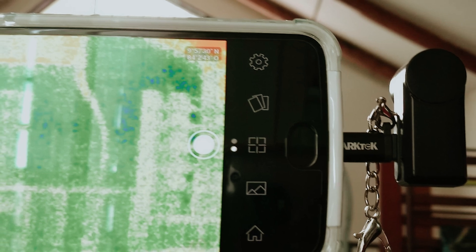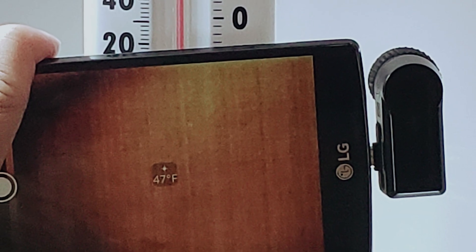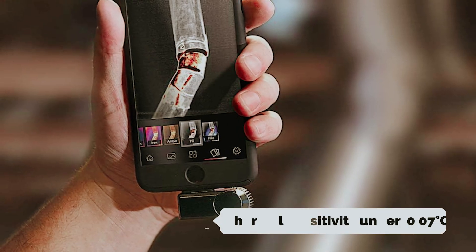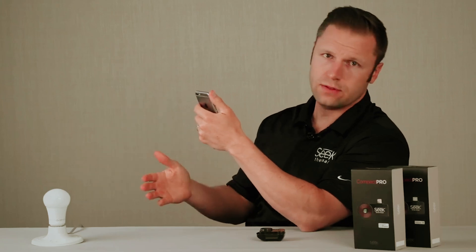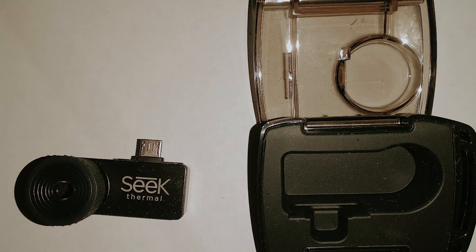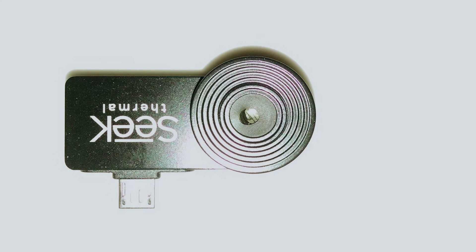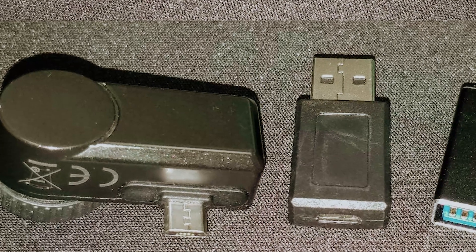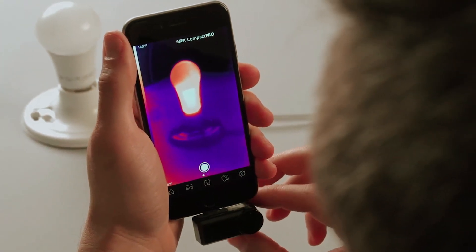What sets the Compact Pro apart is its integration with your phone's visible light camera, allowing you to create layered images that combine thermal and visual data. The user-friendly app simplifies alignment and offers customizable features such as temperature scale and emissivity settings. With thermal sensitivity under 0.07 degrees Celsius and a temperature range from minus 40°F to 626°F, the Compact Pro is versatile for various climates. It captures data up to 1,800 feet, making it perfect for outdoor activities like hunting, and its refresh rate of over 15 Hz ensures smooth tracking of moving objects. Note that the Compact Pro has a narrower 32-degree field of view compared to traditional pistol grip models. Overall, it's an innovative tool that effectively combines functionality and convenience for outdoor enthusiasts and professionals alike.